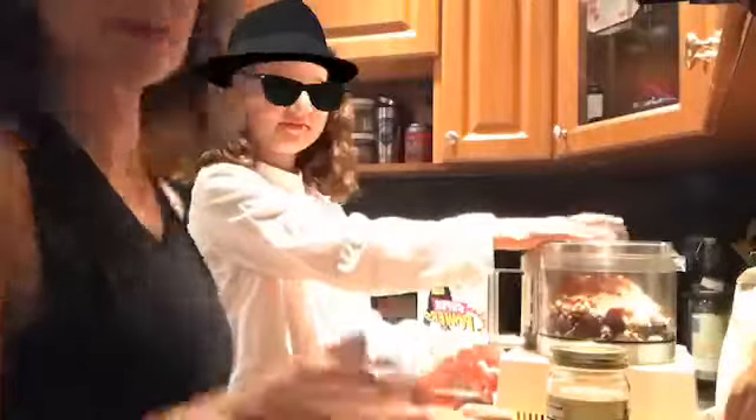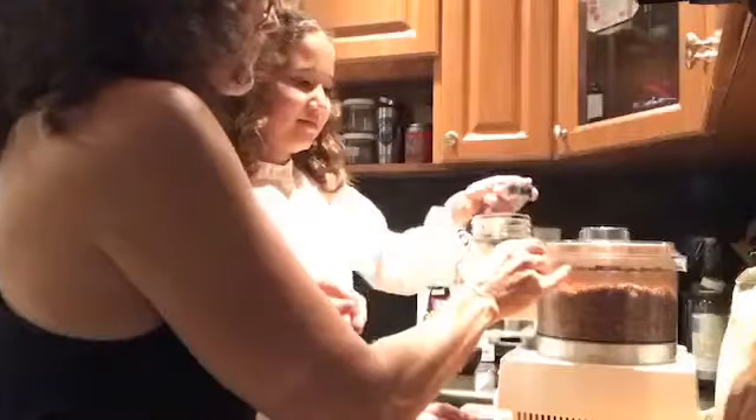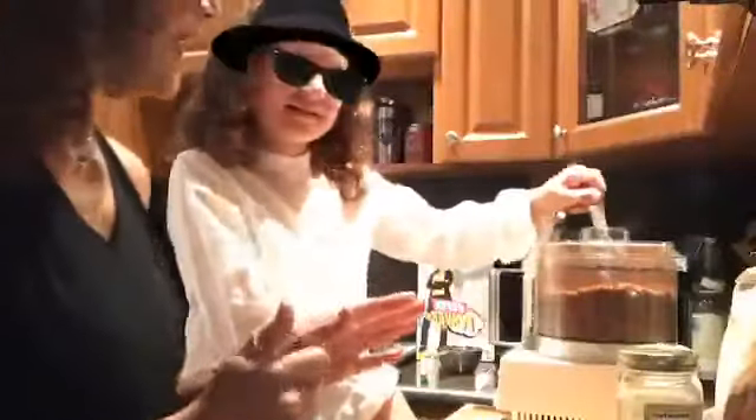We're using coconut oil — extra virgin, cold pressed, unrefined, just the way I like it. We are going to add in two tablespoons of coconut oil. Coconut oil is awesome — it's a good quality fat, especially when it's raw, cold pressed, unrefined. Now we've got honey — two tablespoons of honey. And one teaspoon of cinnamon.